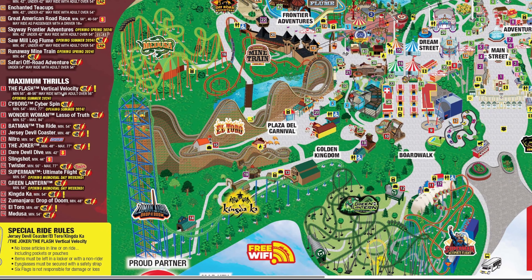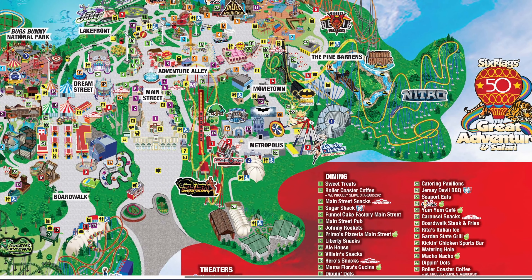Looking at ride updates for Flash and Cyborg, both are labeled as opening summer 2024, meaning they'll keep Cyborg closed while Flash is under construction and open them together. The minimum height requirement for Flash is listed as 56 inches, making it the highest in the park, tied with Twister. However, it's a bit deceiving — riders 48 to 56 inches may ride with an adult over 56 inches, similar to El Toro and Jersey Devil. It's interesting since most Vekoma coasters don't typically have that same restriction.